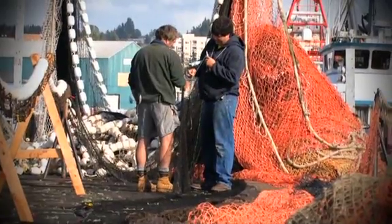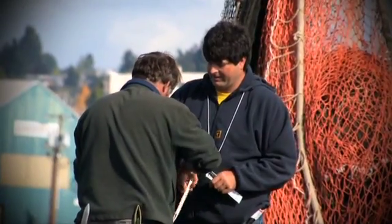A fisherman delivers to a processor, a receipt is written out on a piece of paper. It takes six to eight weeks for that piece of paper to move from the dock, into the state system, into the PacFin system, so that the data is available for managers.